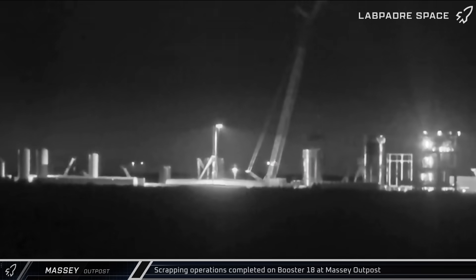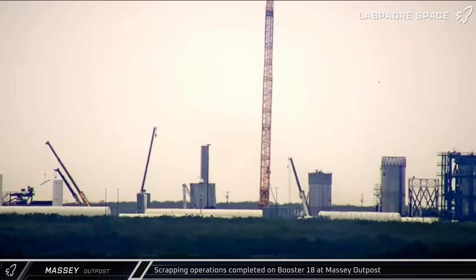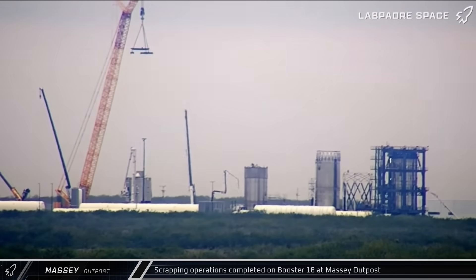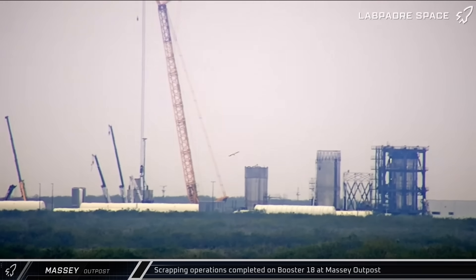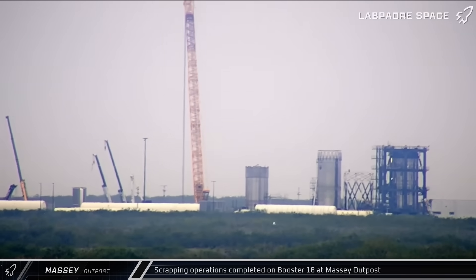Up the road at the Massey outpost, throughout the week, crews continued scrapping the remains of Booster 18. Pieces continued to be cut off and lowered to the ground until finally the aft was all that remained, and it too was removed and shipped off the site.